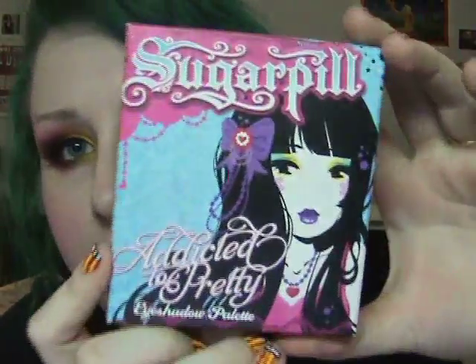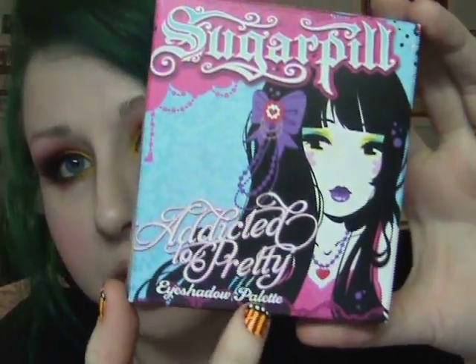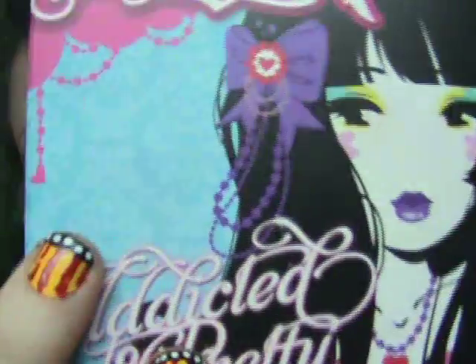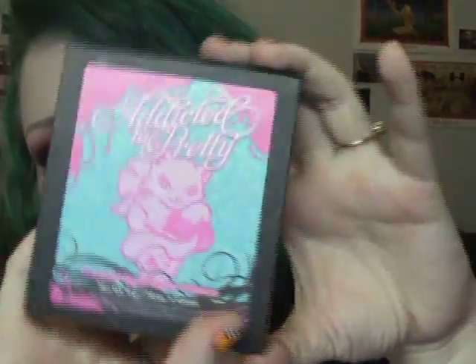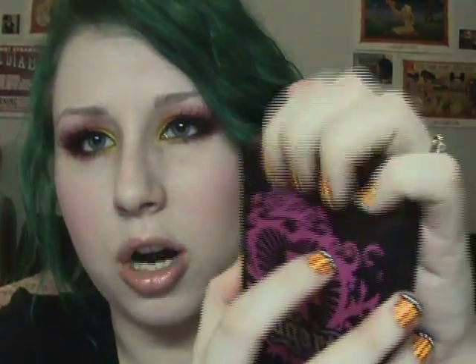Okay, the moment of truth — the eyeshadows. This is the box it came in; I'm sure you've seen it. The packaging is gorgeous, you can even see the little detail in the background — very, very cute. Here's the back of the box — very nice. You open it on the side. This is what the palette looks like on the outside and back. A lot of people have mentioned it's not made of plastic, it's made of cardboard — yes, it's cardboard, but it doesn't seem like it's going to just break.